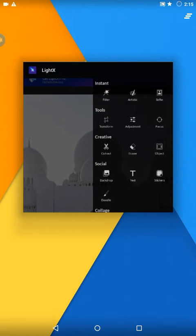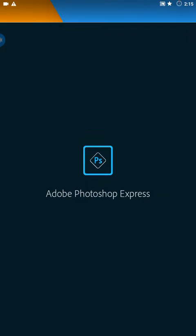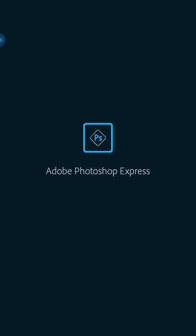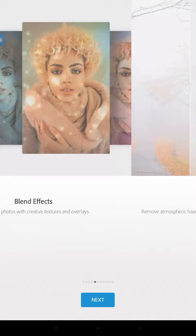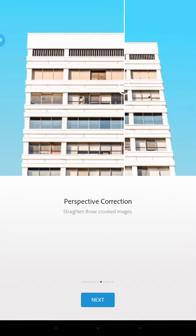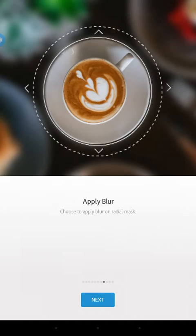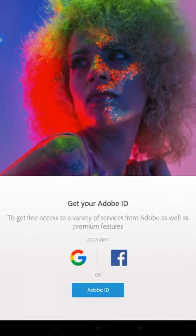The fourth best editing app is Photoshop Express. It is also a very good editing app — it offers blend effects, text styles, perspective correction, blur, and collage making. First you have to sign in or log in, and then you can open and use it.